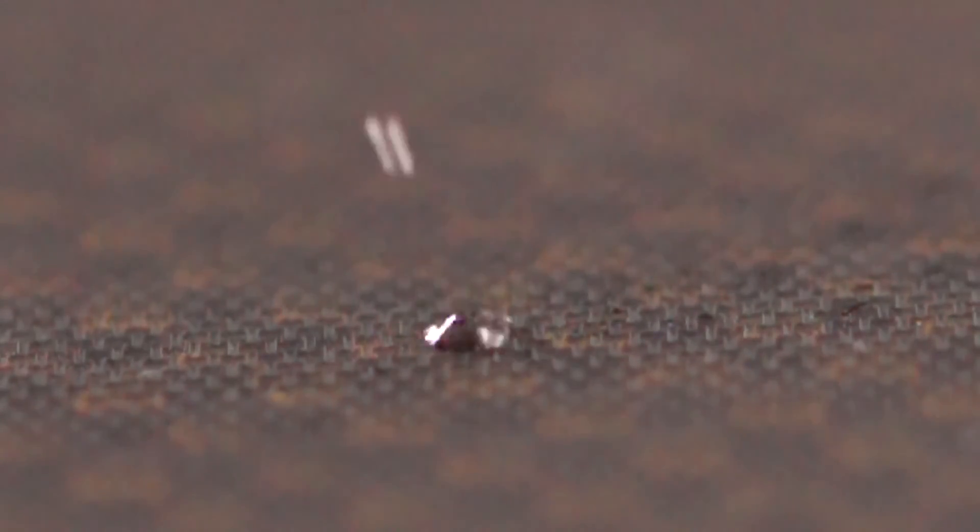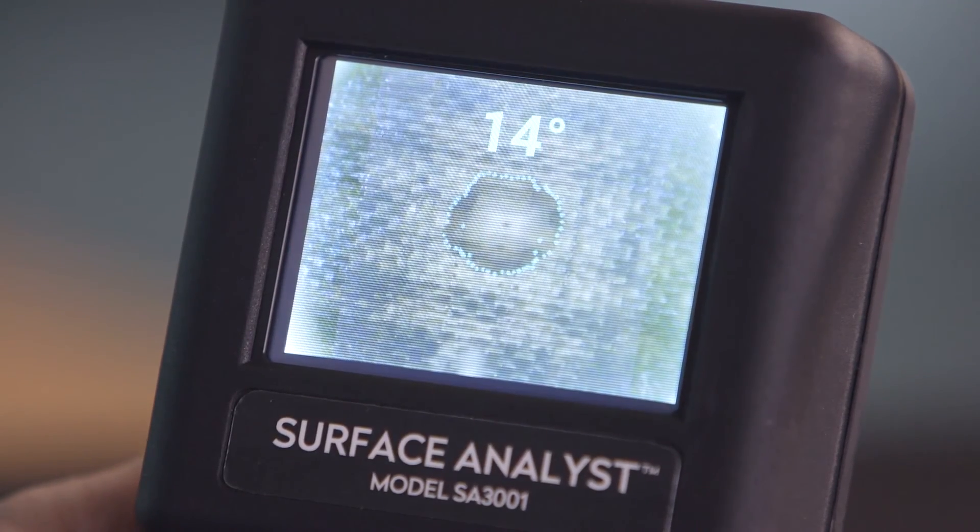A few drops of water, some American ingenuity, and an Air Force SBIR contract — changing how we design and build in the future.